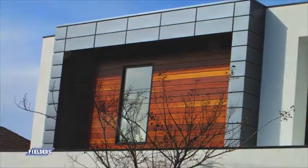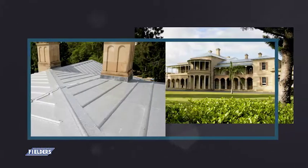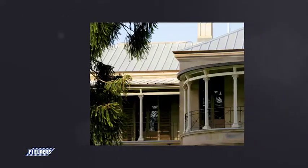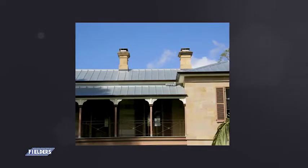The range now consists of Neo-Roman, available in 275mm to 475mm cover widths. Neo-Roman is a traditional profile, expertly crafted, that is suited to contemporary designs as well as on stately heritage buildings.